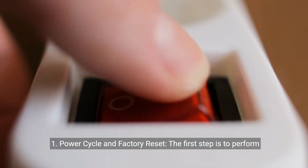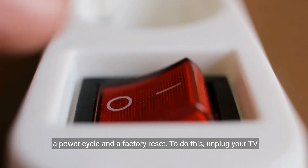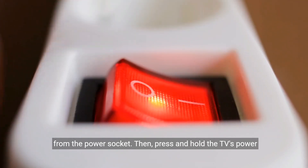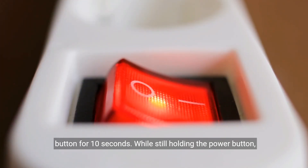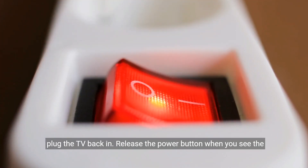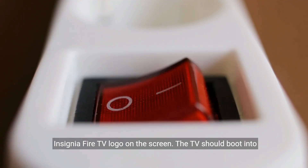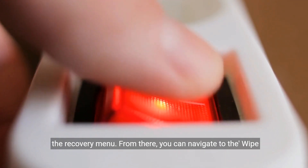One: power cycle and factory reset. The first step is to perform a power cycle and a factory reset. To do this, unplug your TV from the power socket, then press and hold the TV's power button for 10 seconds. While still holding the power button, plug the TV back in. Release the power button when you see the Insignia Fire TV logo on the screen. The TV should boot into the recovery menu.